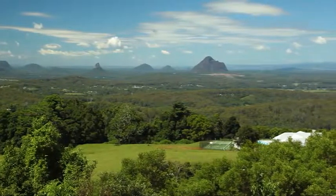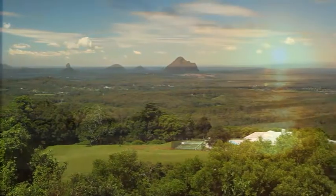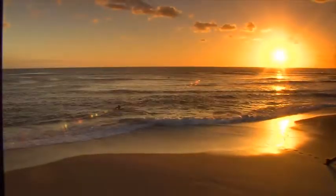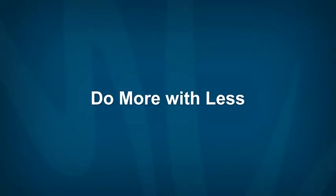Eco-efficiencies in your business are not only good for the environment, they will save you money and give your business a leading edge. Do more with less.